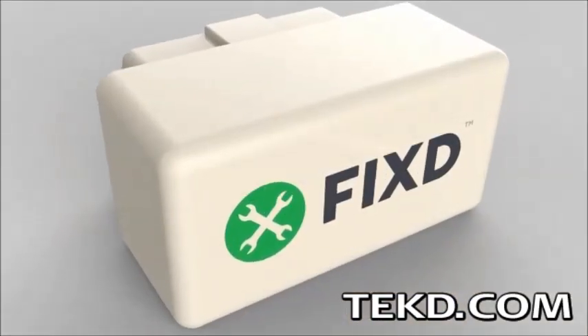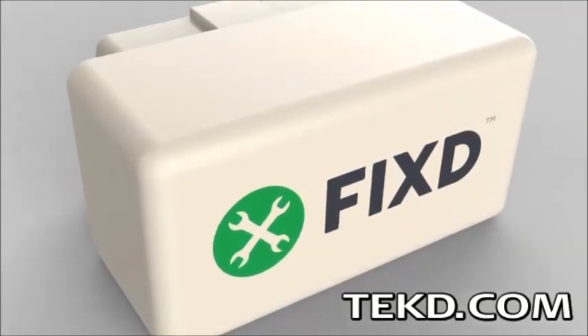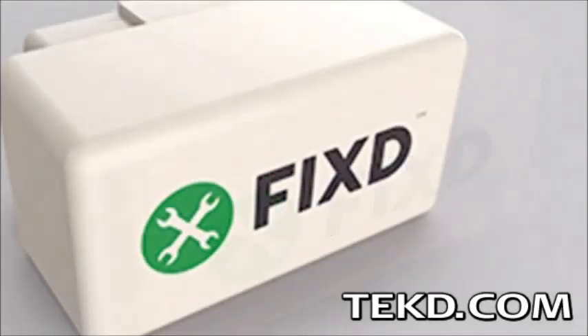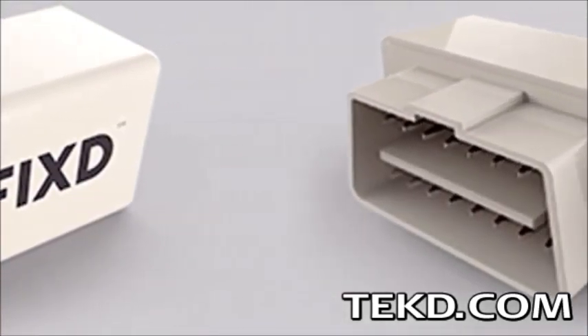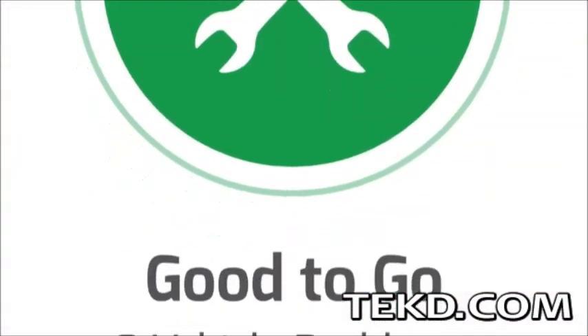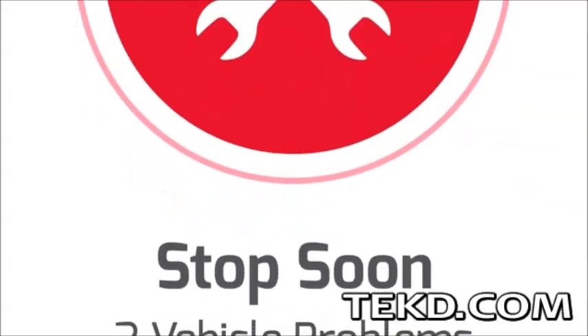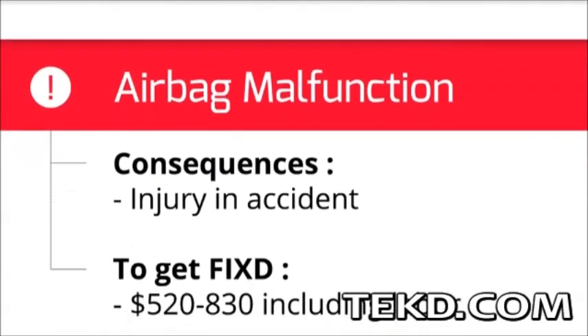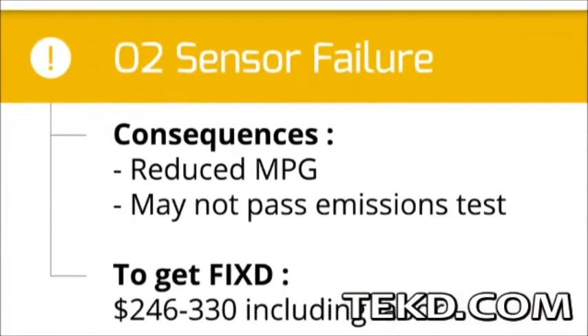Fixed is an automotive diagnostic tool for everyday drivers who just want to know why their car is telling them it needs attention. The unit plugs into the onboard diagnostic port located below your dashboard to monitor your car's performance. If a problem is detected, an application on a synced smart device will notify the driver and explain the problem in easy to understand terms, the severity level, and provide a cost estimate to fix the issue.